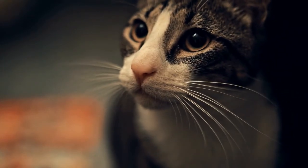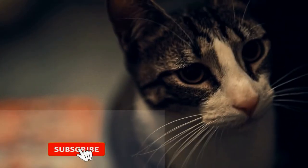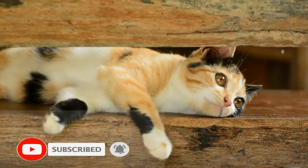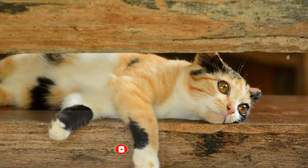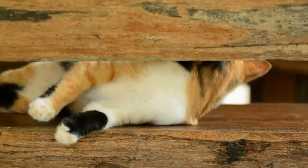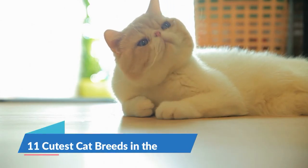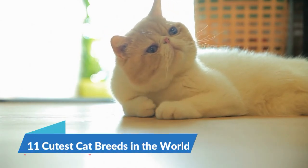Cats are, no doubt about it, a great companion, but just like any other animal they come in different breeds, personalities, and appearance. If you are planning to adopt or own a cat, you should know each of their qualities to be able to distinguish what type of cat fits you. Here are the 11 most cutest cat breeds in the world.